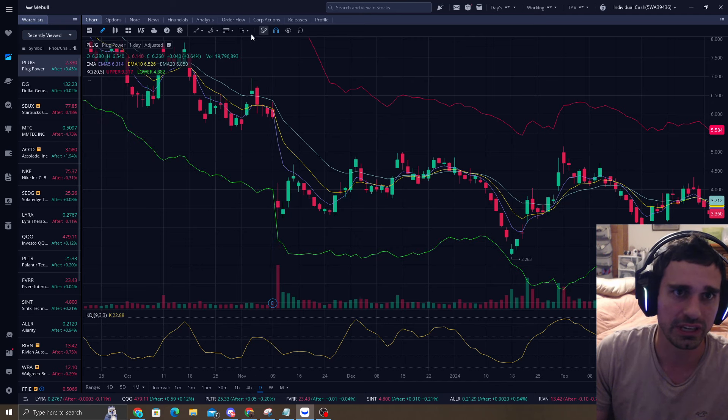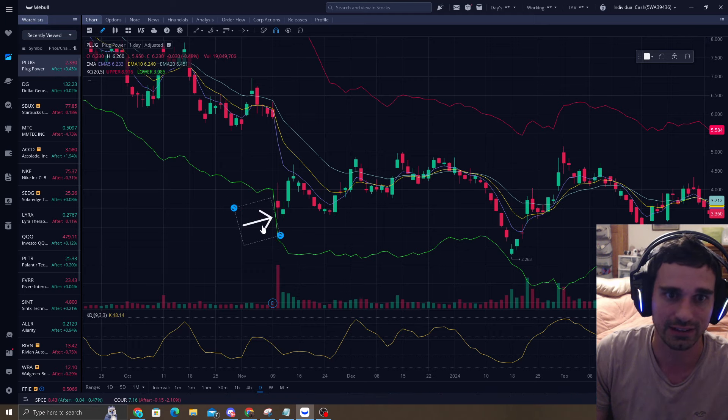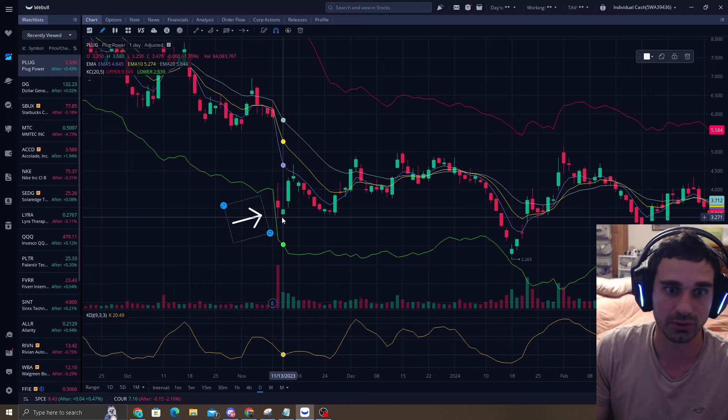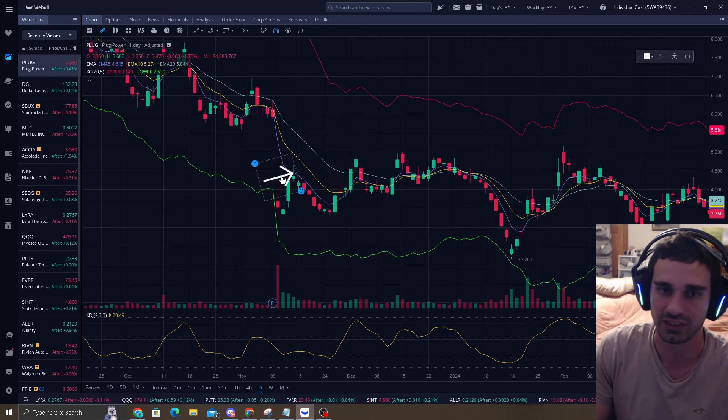Right in here, as you can see, we had a nice earnings play. We get close to the bottom band — it was way oversold. Did we expect it to just go right off the bat? Absolutely not. But look at the percentage gains: 21% right here on this one candle, and it went right to the EMA5.